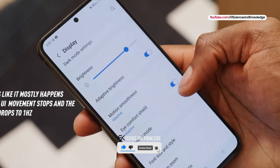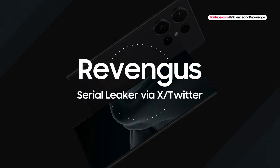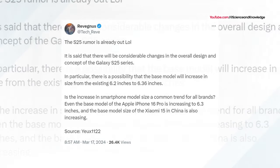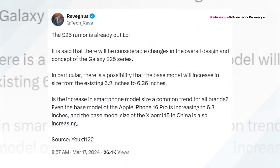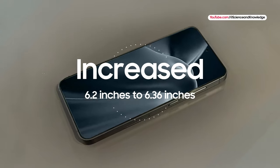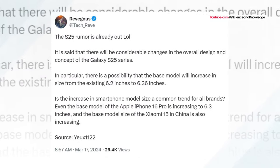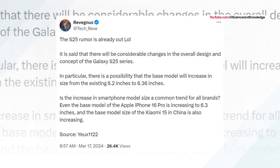The latest tidbit concerns the base Galaxy S25. According to serial leaker Ravigness via X.com, Samsung fans can expect considerable design changes in the overall design and concept of the Galaxy S25 lineup, with the phone size tipped to increase from 6.2 inches to 6.36 inches. This new 6.36-inch display size would bring the Galaxy S25 in line with the iPhone 16 Pro, which is also tipped to be taller and narrower than its predecessor.